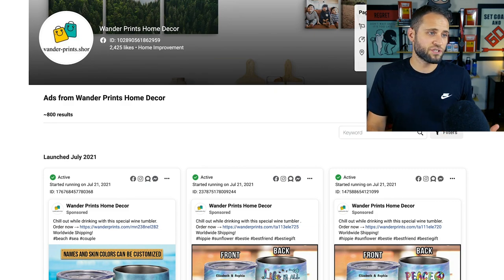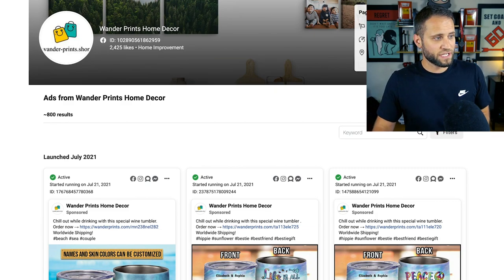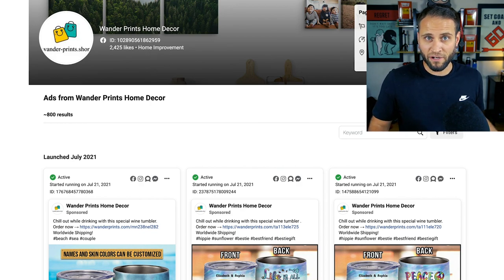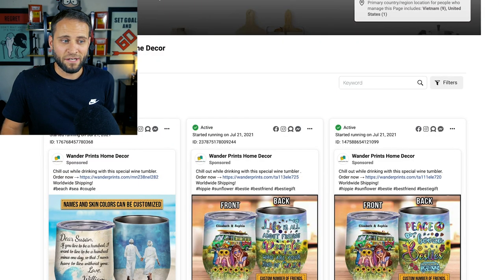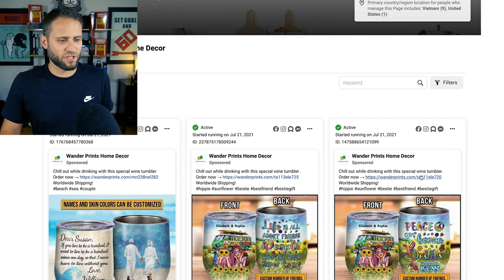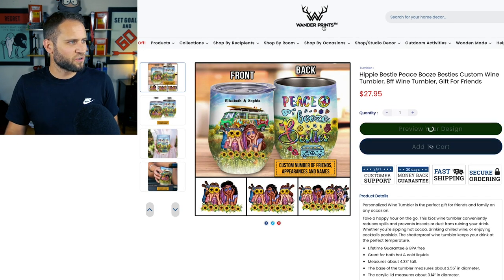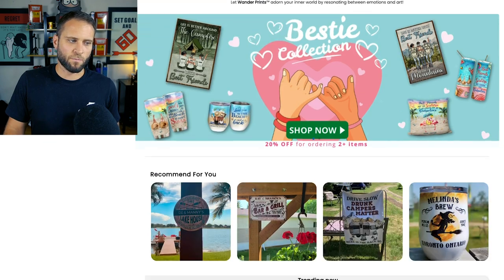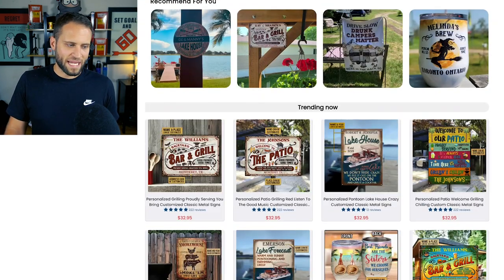Today we're taking a look at this store. This is actually the Facebook Ads Library where you can basically spy on other stores. We're going to spy on all the ads that this store is running. Let me click into the store here and show you exactly what we're getting into. This store is called wanderprints.com. They have something for everybody here and have truly created some really amazing stuff.